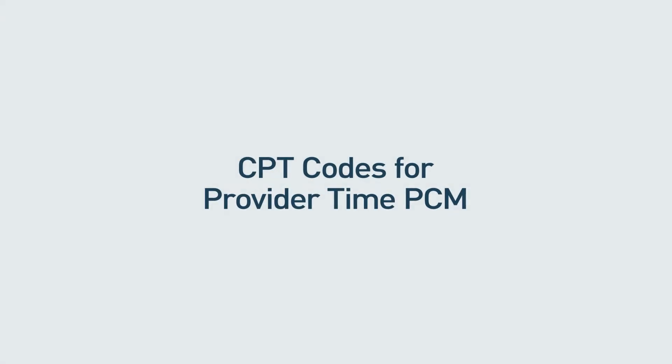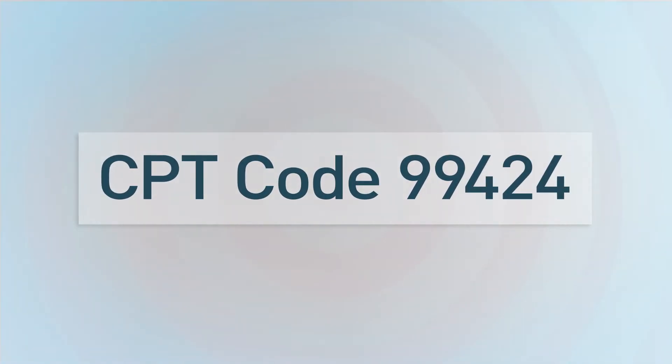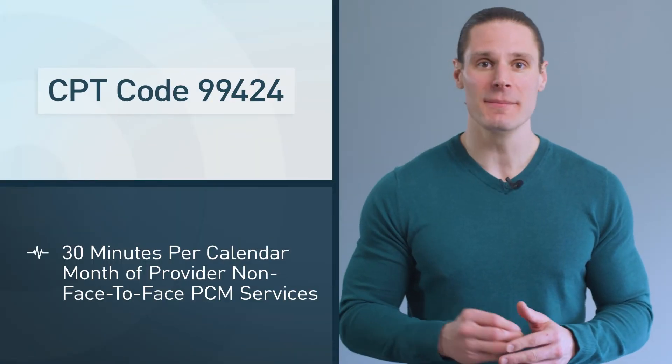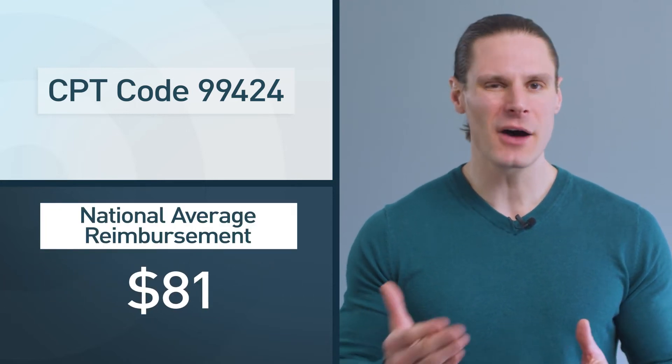Now let's look at the CPT codes needed to properly bill principal care management. There are four codes in total, two series of codes — either by clinician time or physician time. Let's look at provider time first. The first code you need to be aware of is CPT code 99424. This takes into account 30 minutes of provider time only. At 30 minutes, you can bill 99424, which pays at about $81 national average reimbursement.